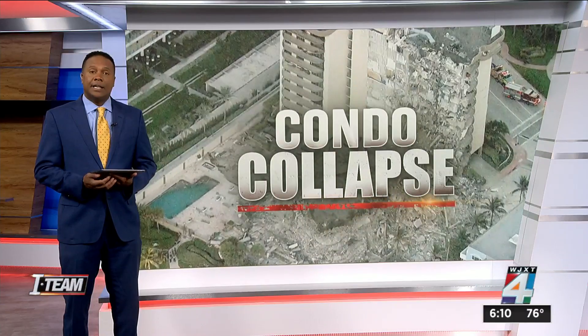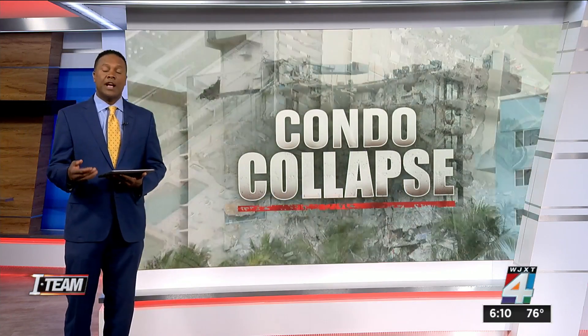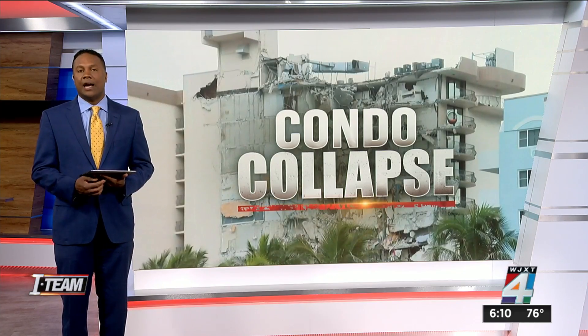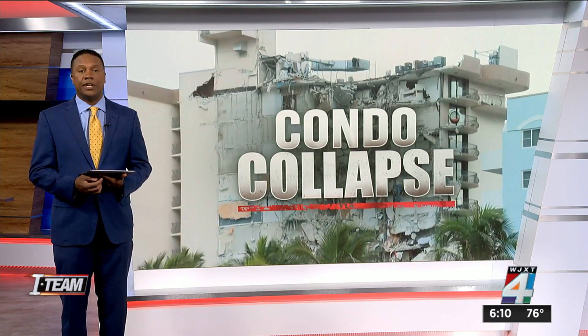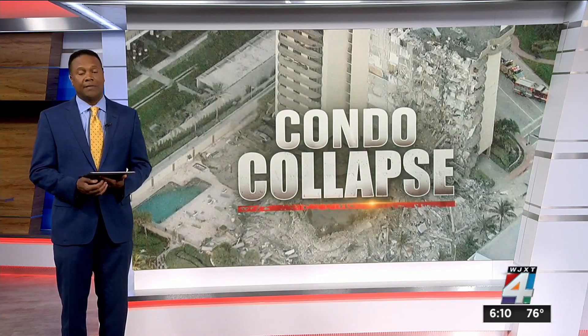The six scientists and engineers being sent to the site by the federal government are from the National Institute of Standards and Technology — the same government agency that investigated the structural failures of the Twin Towers after September 11.